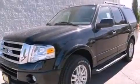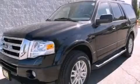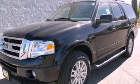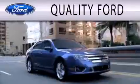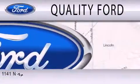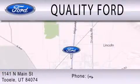Call now to find out how you can own this breathtaking automobile. We're excited to do everything possible to ensure that the experience you have selecting your next vehicle is as pleasant as possible. We are located at 1141 North Main Street in Tool.